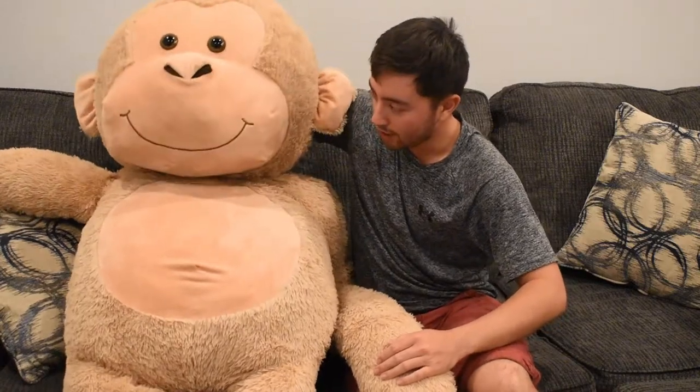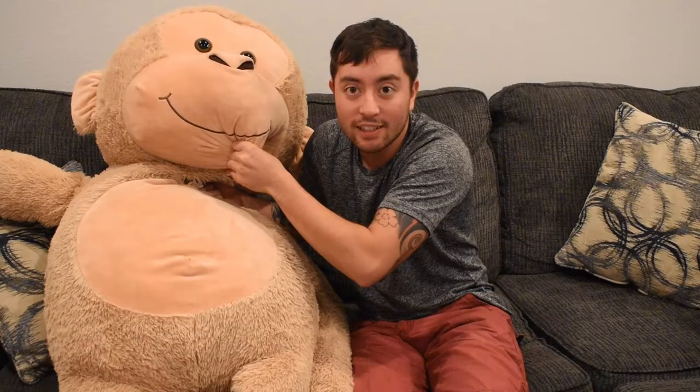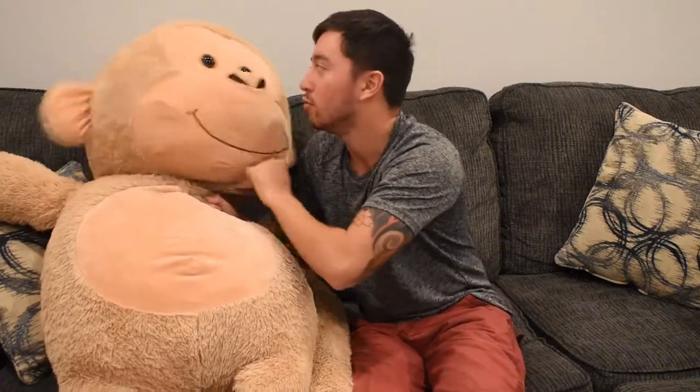I hope you guys enjoyed that video — George and I did. Make sure you hit that subscribe button, smash that like, and get those bell notifications. Send this to your friends — let's get to at least 100 subscribers. If you don't subscribe, George here is going to get it, and you don't want that.